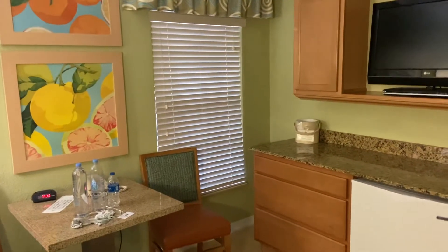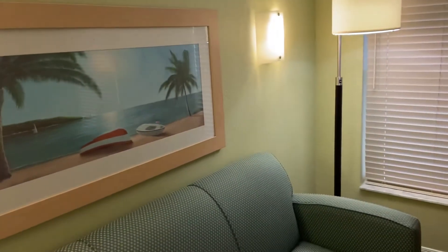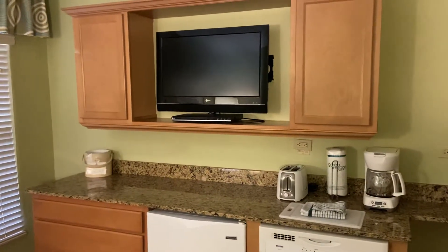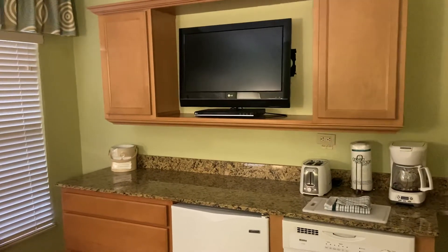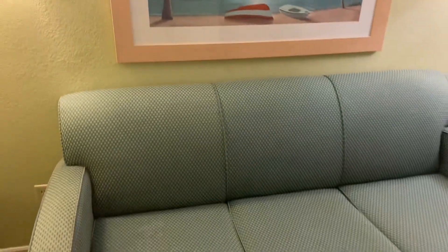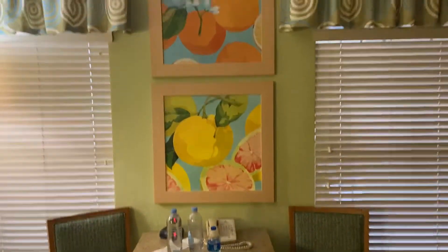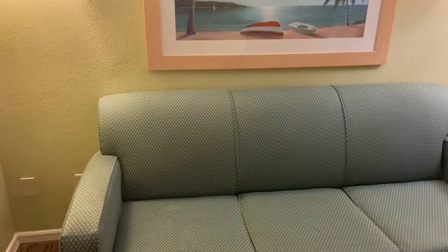Hey everybody, John Gregory here from Theme Park Tribune giving you a look at an interesting stay I had at this resort called the Star Island Resort down on 192 in Kissimmee — a few minutes away from Disney, a little bit further from Universal. It's one of many off-site resort options and I wanted to see what I could get for booking last minute, and it didn't go very well.